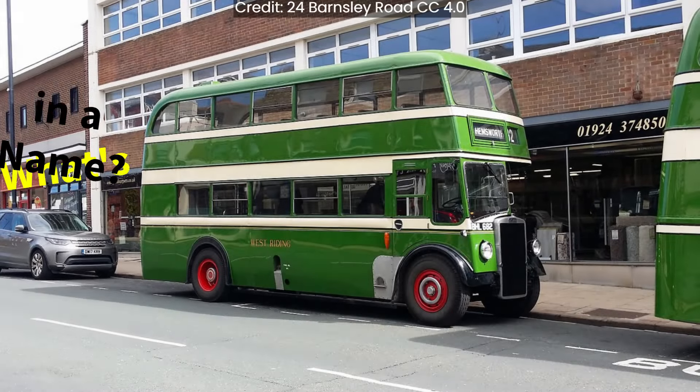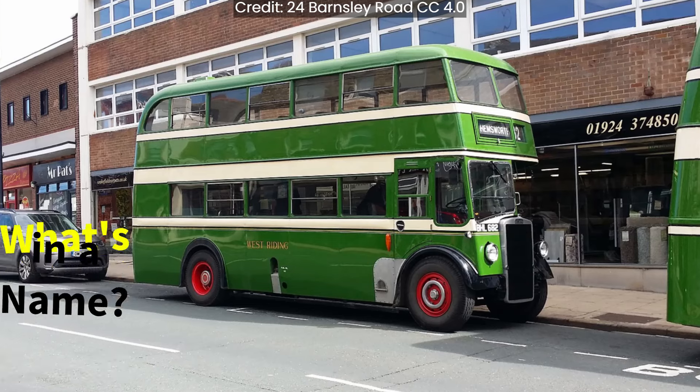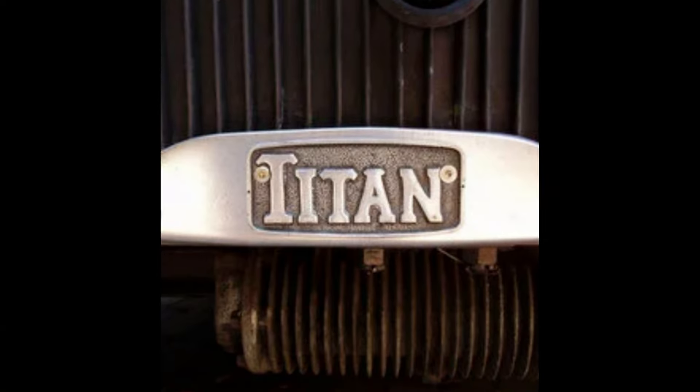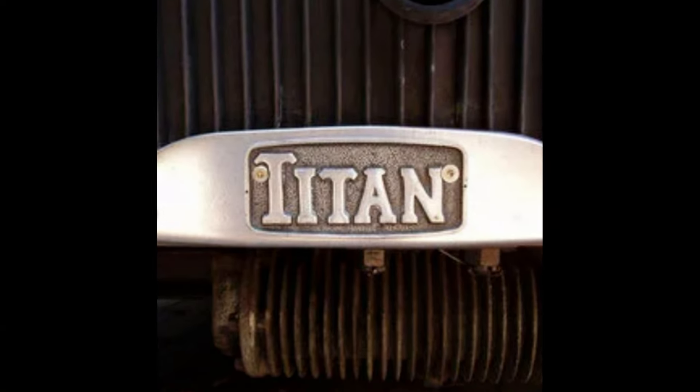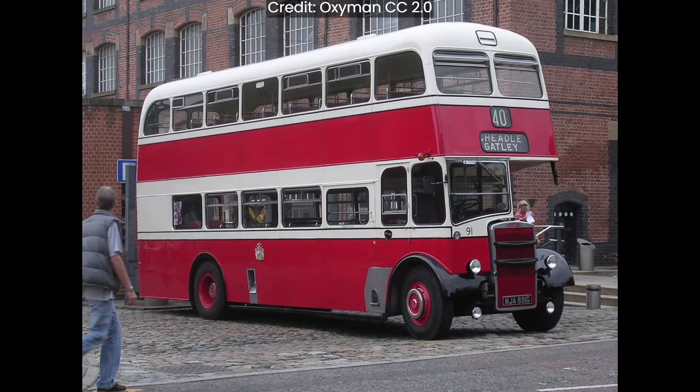Buses or coaches with the same name, many years apart. Probably the best known example of this is the Leyland Titan. It first appeared in 1927, then in 1945, and finally in 1978.